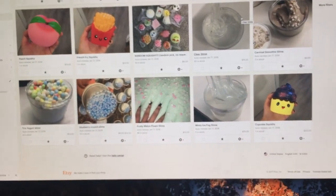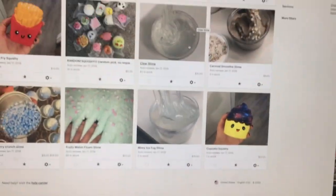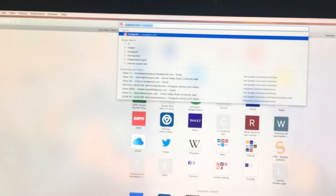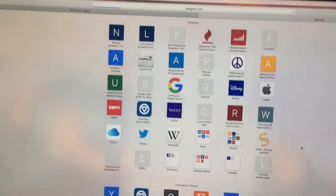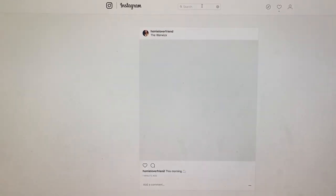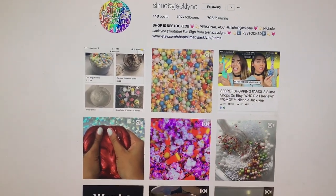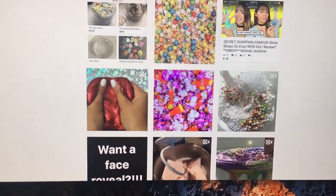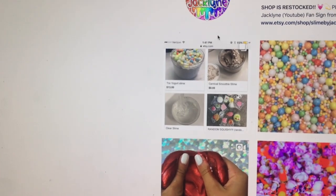Also go follow me on my slime Instagram — it's Slime by Jacqueline. I post a ton of updates on that account. If you ever wanted to find out what's the status on my restock or why I haven't restocked lately, that's how you can find out. I always update my Instagram pretty well and I always post little video stuff on there. This is my post from a minute ago saying that I'm restocked.